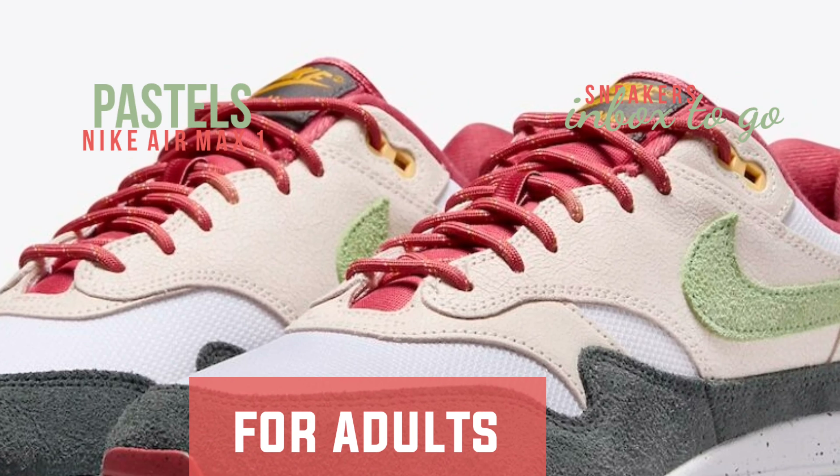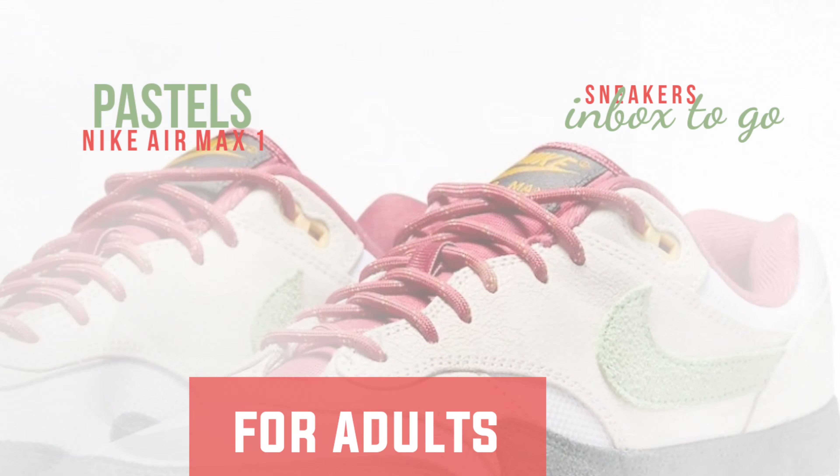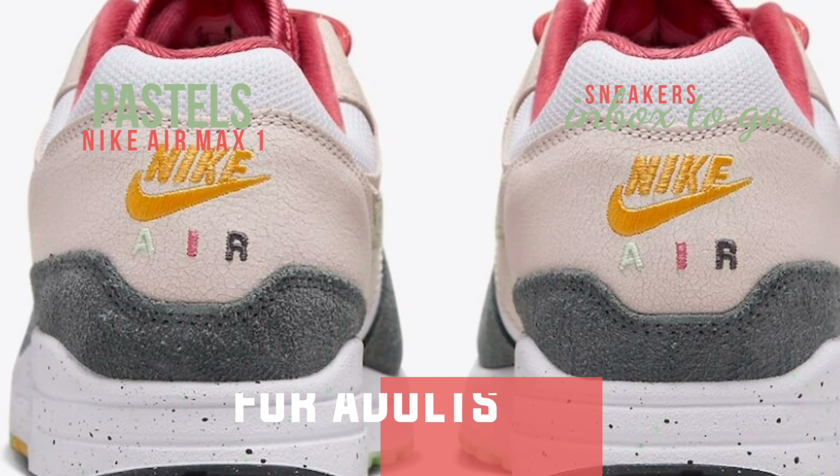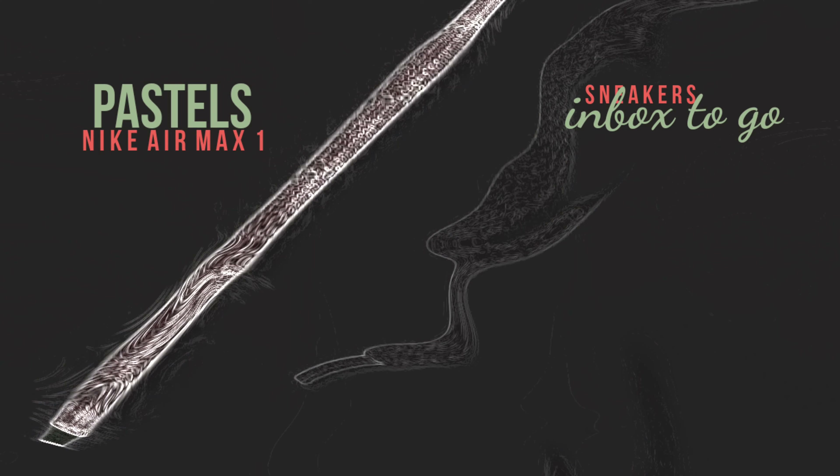A white speckled midsole rests atop a colorful multi-colored rubber outsole to complete the design. It is anticipated that the Nike Air Max 1 Light Soft Pink Slash Vapor Green will be available in spring 2024.